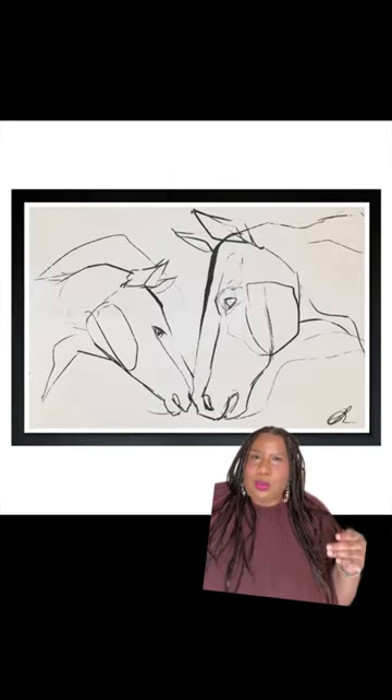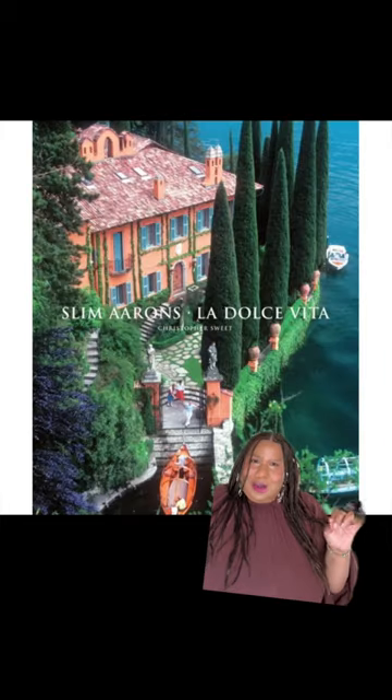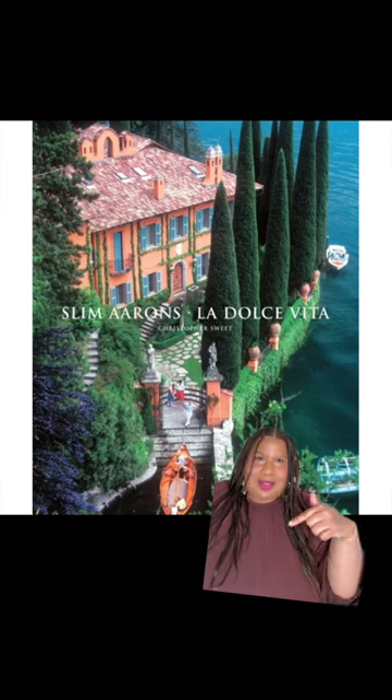There's been some sort of horse girl horror in every home I've ever had. Last but not least is Slim Aaron's book. I'm obsessed with this. Perfect gift — someone give me this.